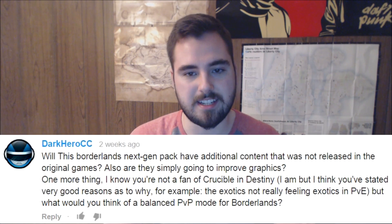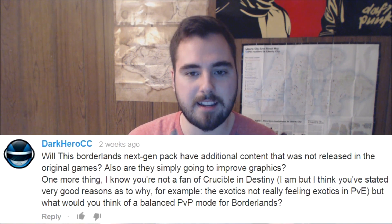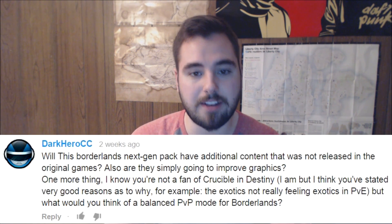The last question from DarkHeroCC: will the Borderlands next-gen pack have additional content not in the original games, or are they simply improving graphics? No — to my knowledge they're just improving graphics and adding pretty much every DLC for the game. For some people, even including me, I played the hell out of Borderlands 2, but when they added the Headhunter stuff I wasn't interested — I was way too far gone off Borderlands by then. They're adding literally every single piece of DLC for Borderlands 2 and all the DLC made for the Pre-Sequel. So unless you've bought every single piece of DLC, you're likely getting some new stuff with the Handsome Edition.